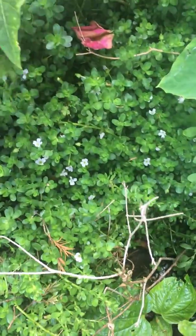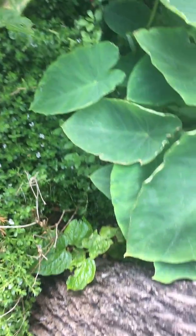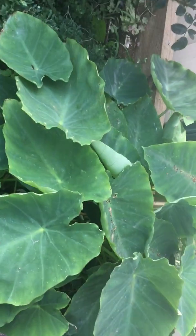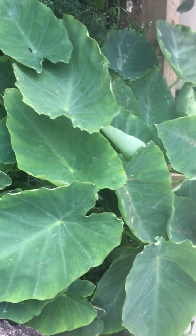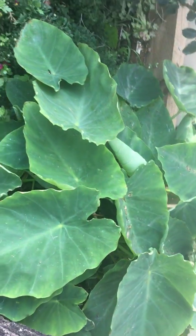This one spreading across everywhere is called brahmi, also known as the memory plant. I've got some rare and collectible plants in my garden. And this is called arvi, or taro root — the leaves are very healthy.